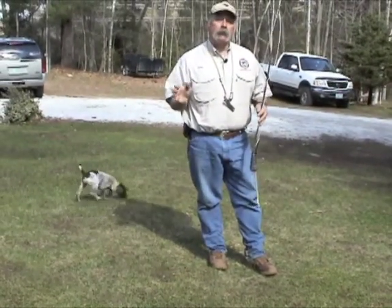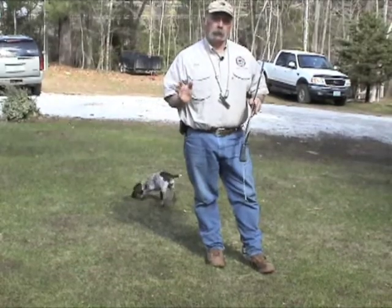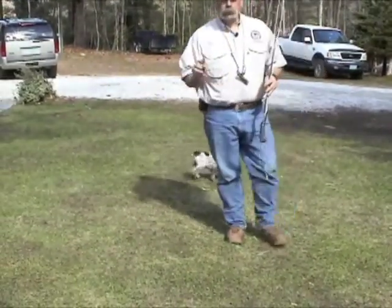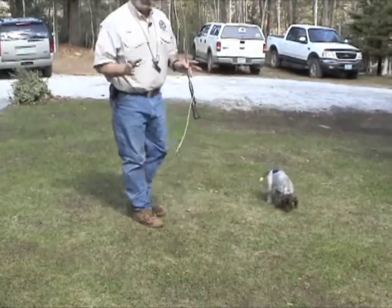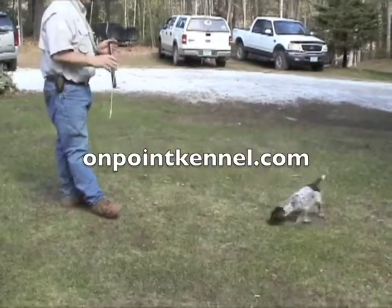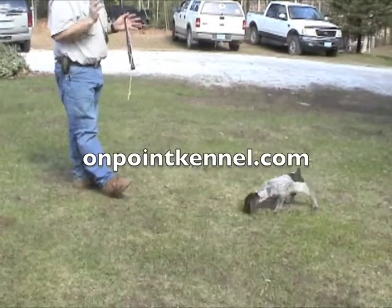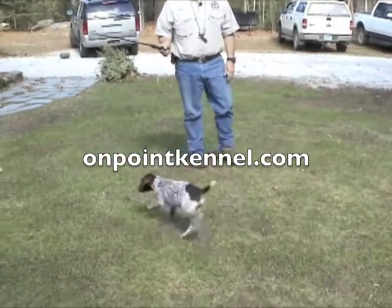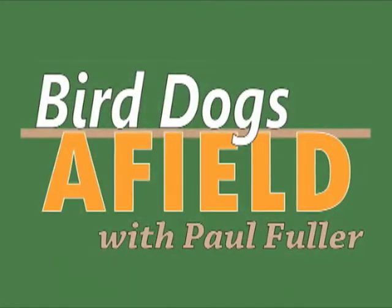That right there is showing me that she has a very strong pointing instinct, and that's what I like to see in a dog. I'm not saying the other dogs aren't going to point - they will. A lot of it has to do with maturity, but this dog is showing me a lot of interest in pointing, and that's what we want out of our pointing dog. Bird Dogs Afield.